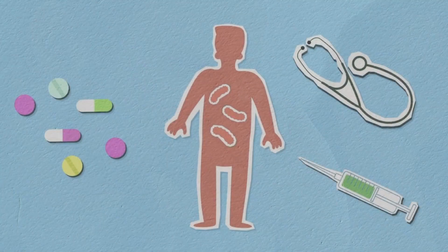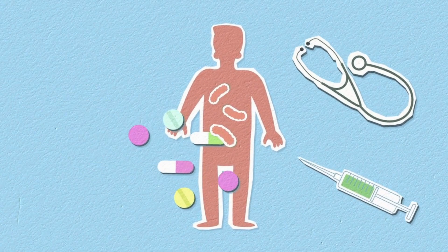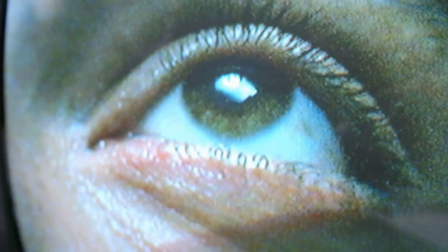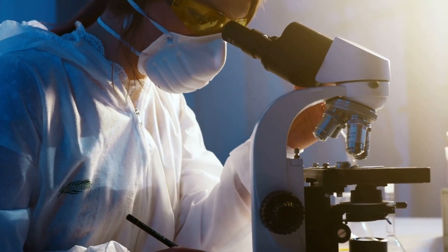Before taking this medicine, tell your doctor if you have any kidney problems or have had seizures or epilepsy. Your dose will depend on your age and the condition being treated. Always inform your doctor about all the medicines you are taking. If you are pregnant, planning to become pregnant or breastfeeding, let your doctor know before starting this medicine.